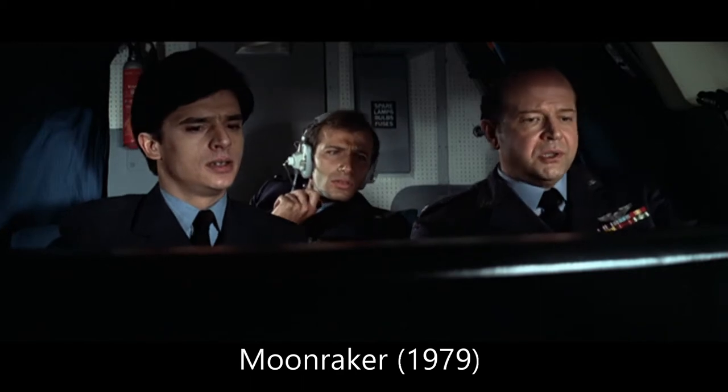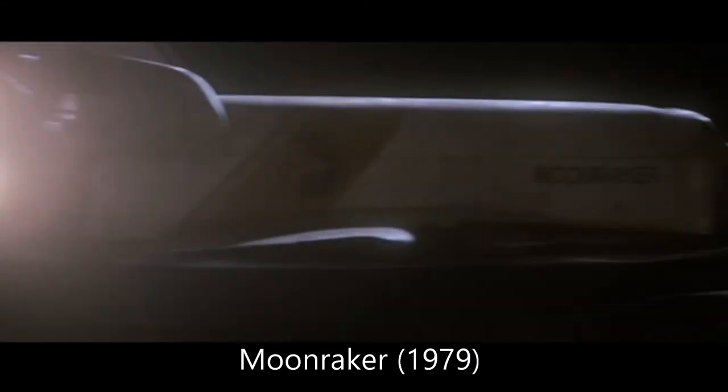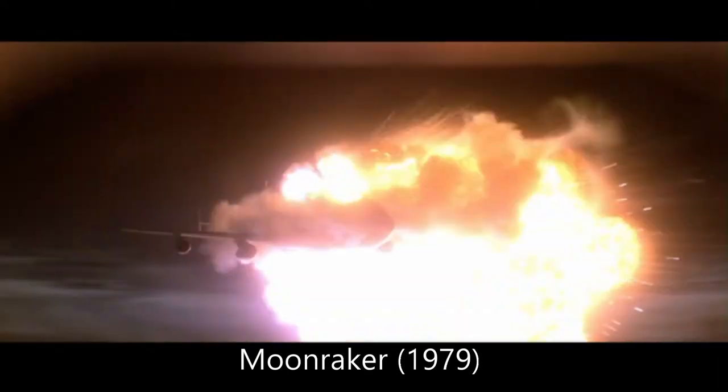The actual heist is absurd. One thing I really like is that there actually was a transport system where they'd put the shuttle on top of a commercial airliner and move it from place to place — that part actually is true. But it gets ridiculous when they climb into it and fly it away. The shuttle had those huge orange tanks to give the fuel and oxidizer to make it fly; it's way too heavy. You can't just light the engines and zip off the top of an airplane. Drax flies it back to his headquarters, but space planes are essentially gliders when they come back down. So it's a dumb heist, unfortunately.